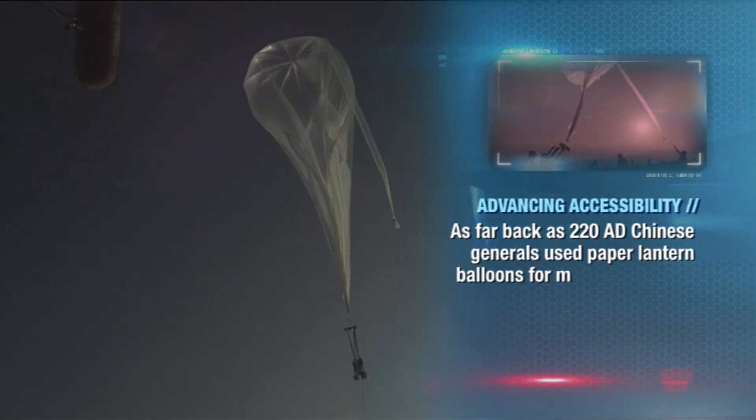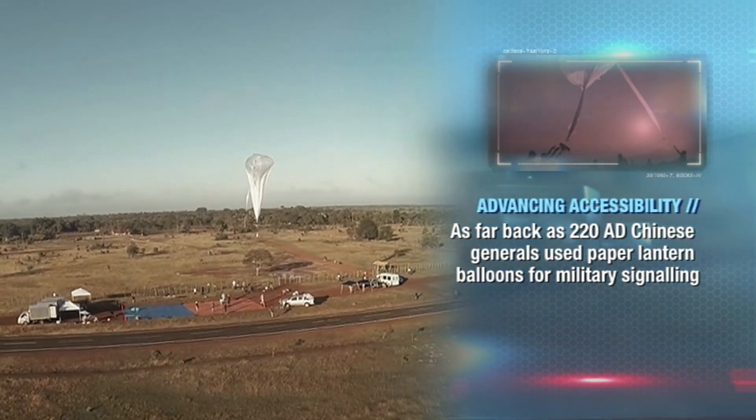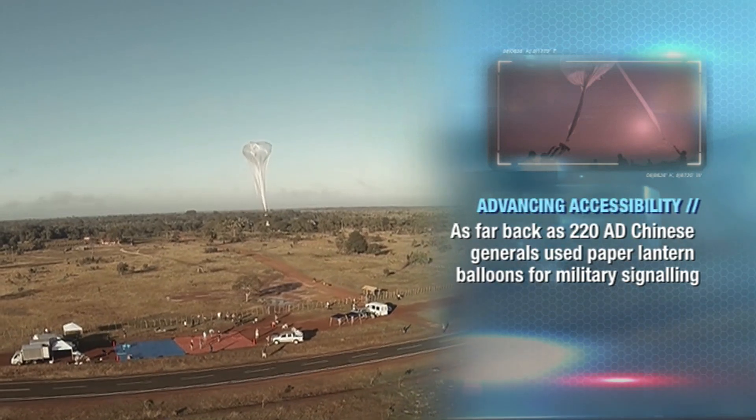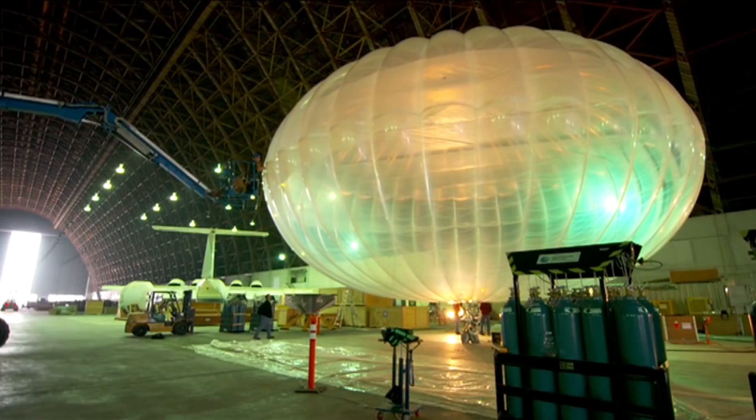Engineers in the company's X division came up with a plan to launch dozens of balloons, each equipped with their very own LTE cell phone antenna, a battery, and solar power into the atmosphere. Project Loon works by putting up a whole bunch of small, relatively inexpensive high altitude balloons that circle the earth in a band and beam the internet to the ground.